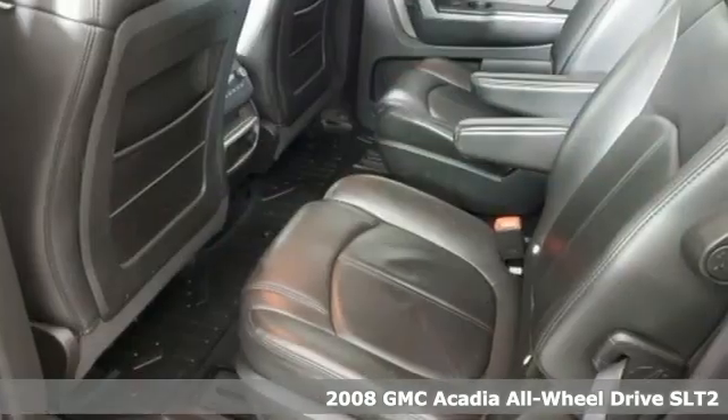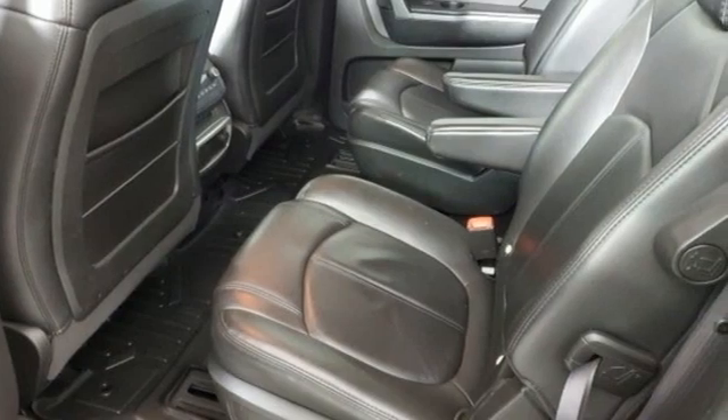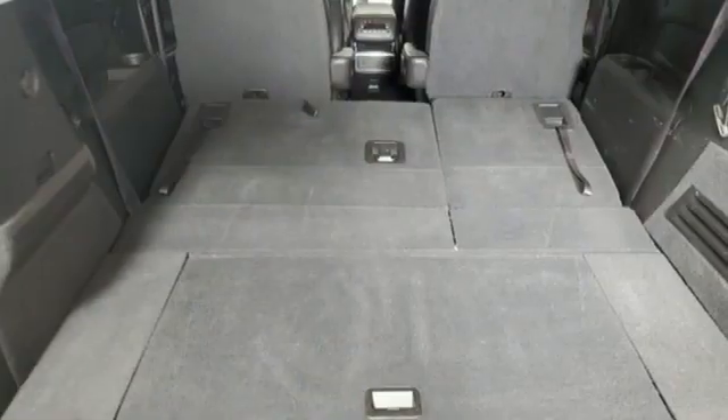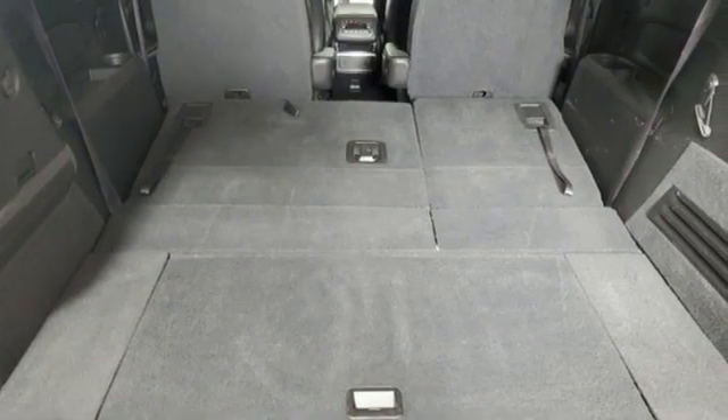You'll look forward to every drive with features like these. V6 engine. Front heated leather bucket seats. AM FM XM satellite radio. Auto dimming rear view mirror.